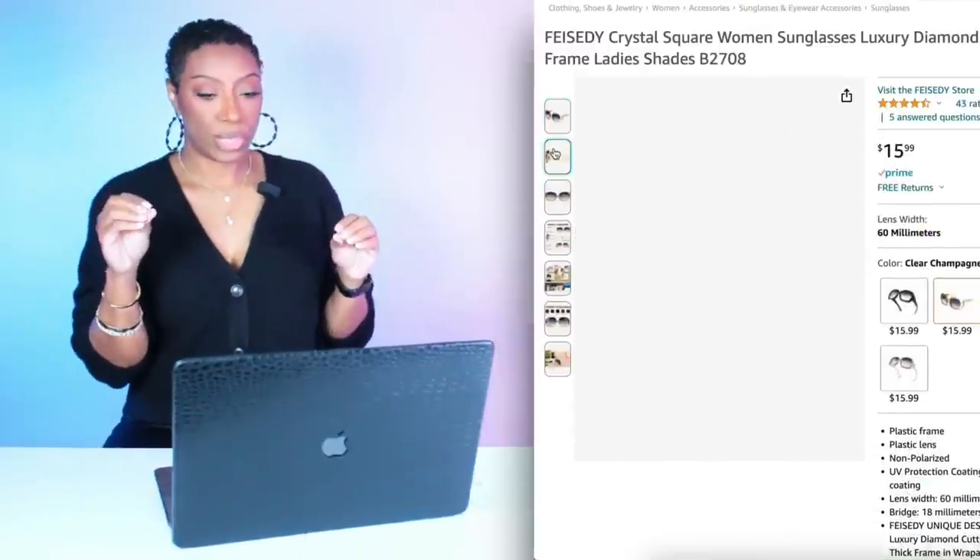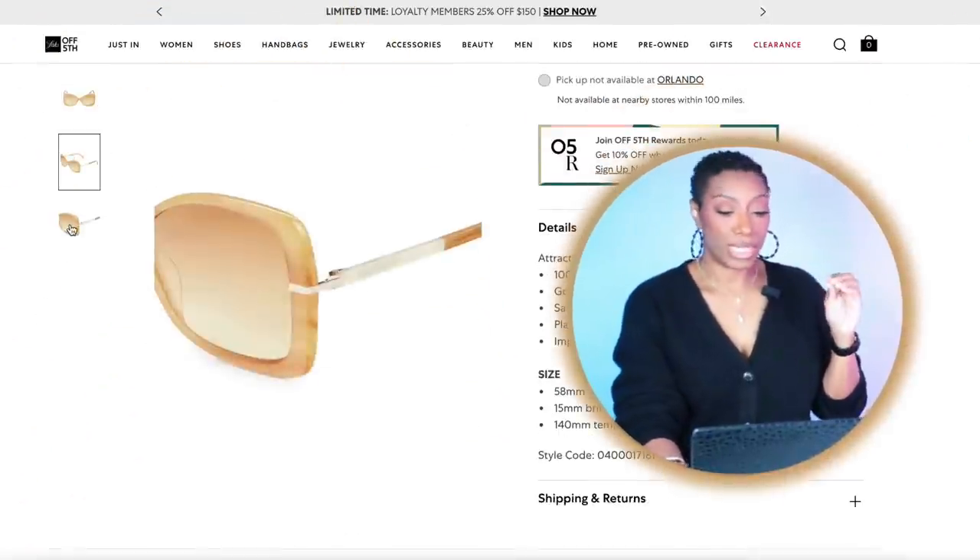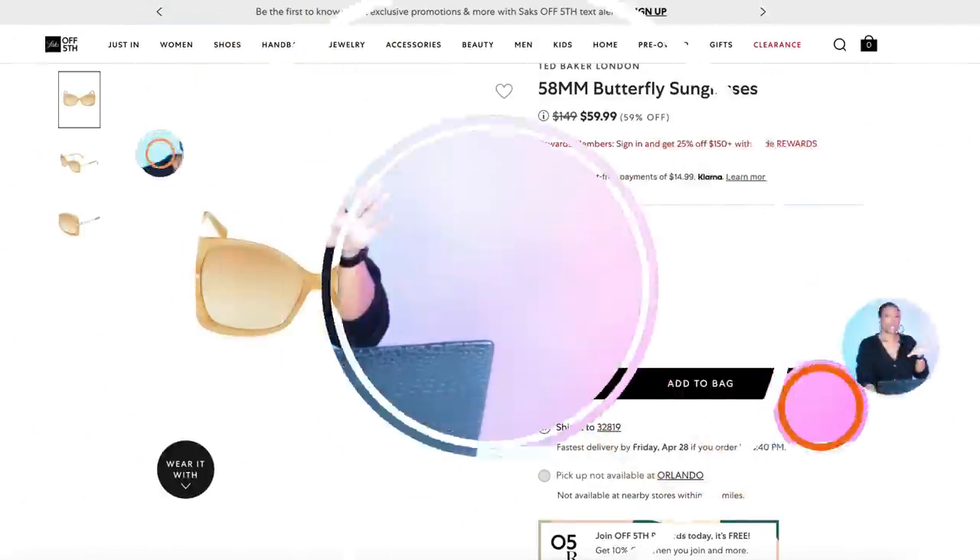Now for our very first look — the orange denim shirt dress — I'm going to show some alternate sunglasses you can switch in. The first pair is from Amazon, $16, called the Crystal Square Sunglasses. These are also giving retro seventies with a geometric shape, still giving us the yellow we need. Also at Saks Off Fifth, Ted Baker has the Butterfly Sunglasses for $60, giving that yellowish color with a little bit of brown tortoise shell that pulls the orange and yellow together really nicely.